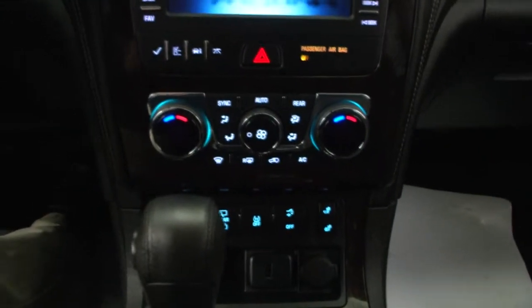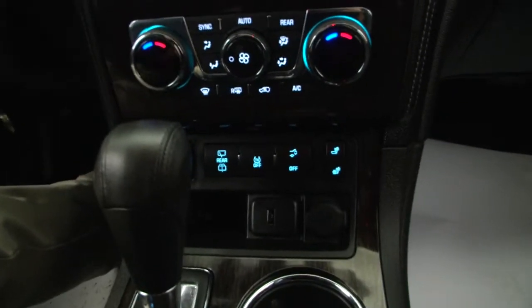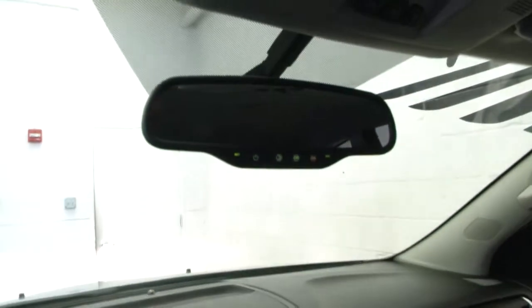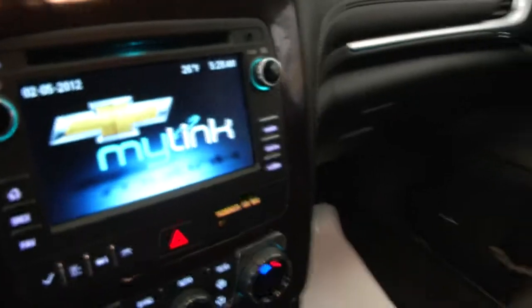Heat controls, rear heat controls, heated seats, connectivity. OnStar available with a subscription. This 2016 Traverse has it all, folks, and you get the confidence and the value of certified pre-owned.